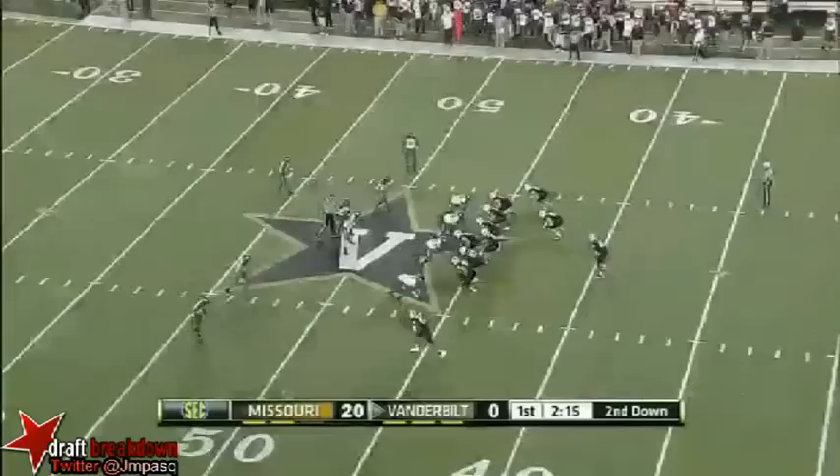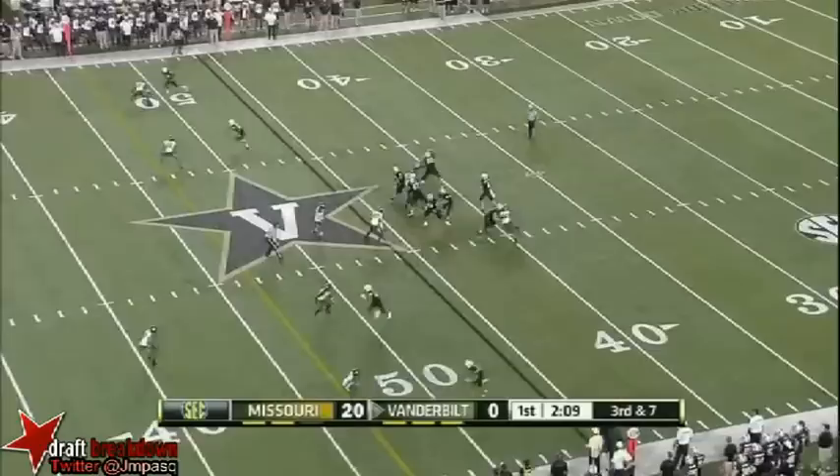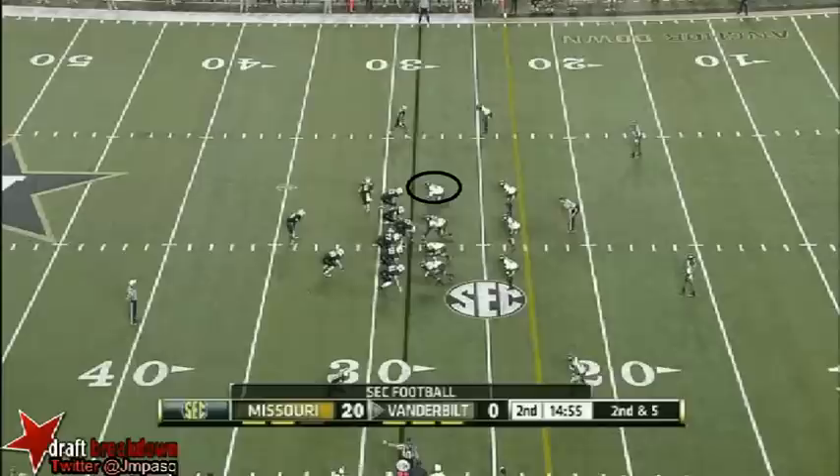Wesley Tate with his first carry. Free defense off guard. Samuels to the air, in and out of the hands of Jordan Matthews. Heavy rush. Samuels will run for the first down and get it.